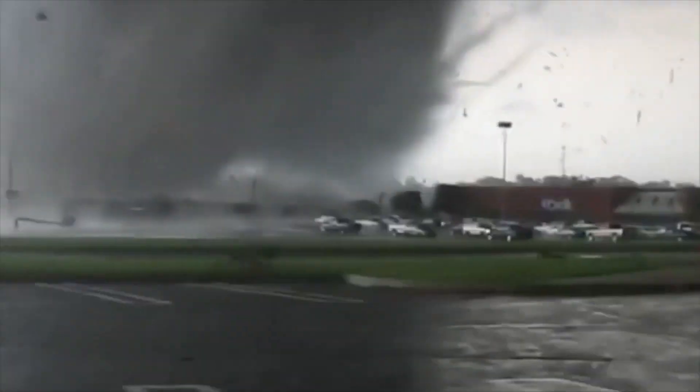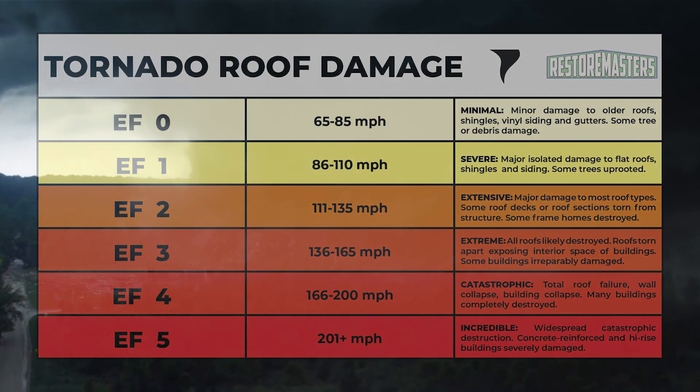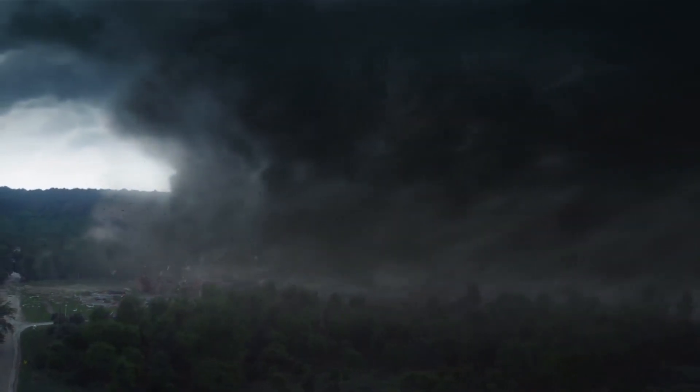Wider still and broader than they are tall are the wedge tornadoes. These are some of the largest and can be among the most destructive. They are usually rated at EF3 or above, and with a width of half a mile or more, can leave a significant trail of destruction. The May 2013 El Reno tornado in Oklahoma was 2.6 miles wide at the height of the storm.